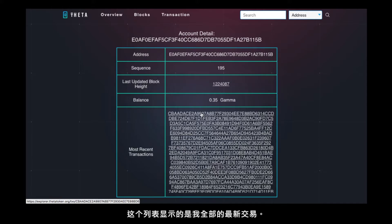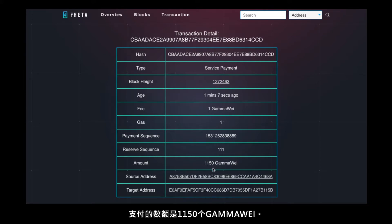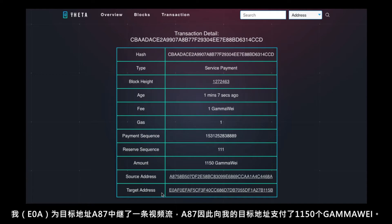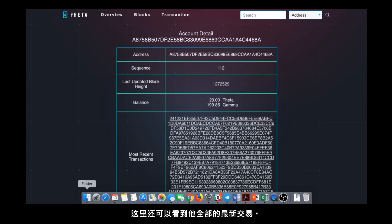This is a list of all my most recent transactions. Going in here, you can see the target address is my address E0A and the source address starts with A87. The amount paid was 1,150 gamma way — gamma way is basically a smaller denomination of gamma. What happened here is I relayed a video stream to the source address A87, and A87 paid an amount of 1,150 gamma way to me at the target address. This is all recorded on a real blockchain, so we can click into the source address and see that he has a balance of 20 theta and almost 200 gamma, plus a list of all his most recent transactions.